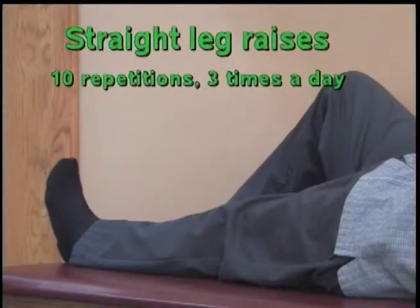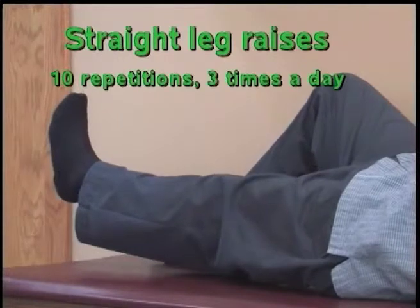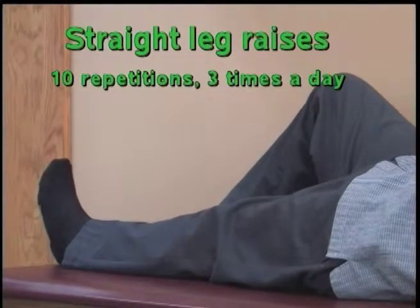Straight Leg Raise: Tighten the muscle on top of the thigh. Keeping the knee straight, lift the leg six to eight inches off the surface. Bend your other knee to protect your back.